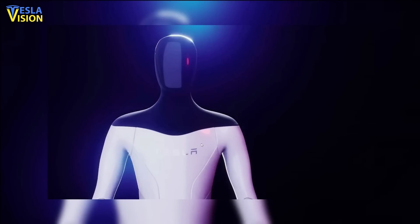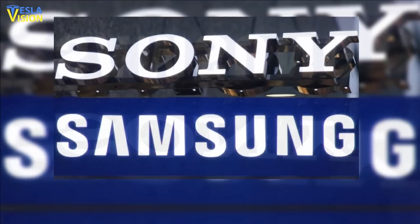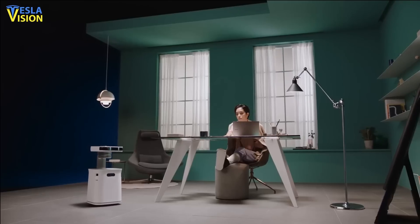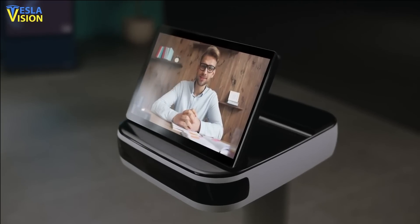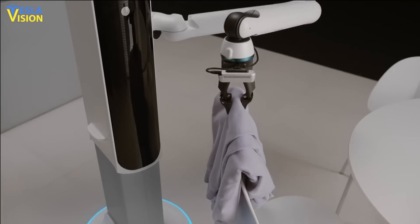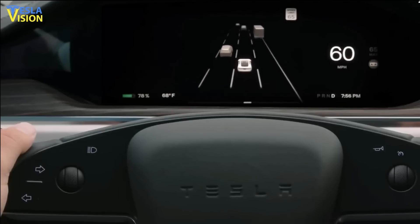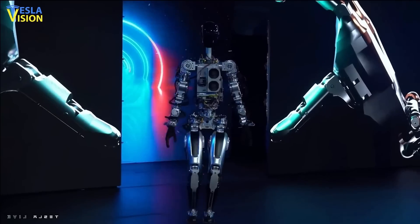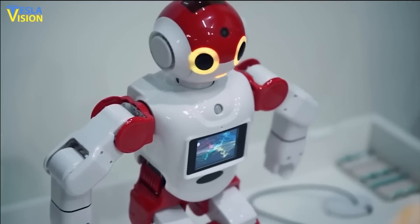Tesla's entry into the humanoid robotics industry has sparked fierce competition with established tech companies such as Sony and Samsung. While Samsung is still in the research and development phase, its technological capabilities suggest that it is only a matter of time before it releases a product. As it stands, humanoid robots from Asia appear to have a technological edge over those from the United States. However, Tesla's Optimus has the potential to shake up the industry and propel the U.S. to the forefront of the field.